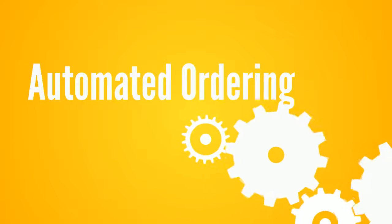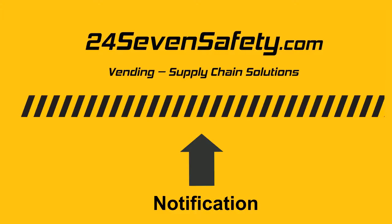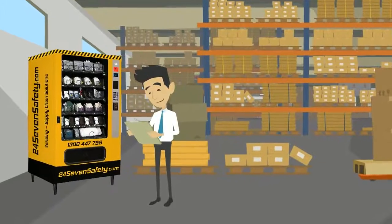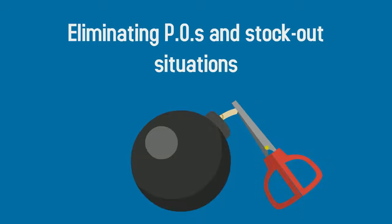Automated ordering. When stock falls below the minimum level, the system automatically sends a notification to 247safety.com, who then comes to your site and refills the machine, eliminating POs and stock-out situations.